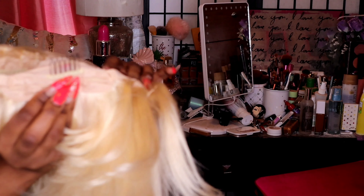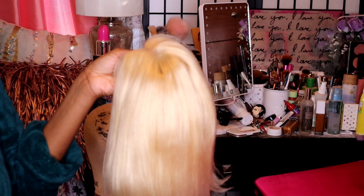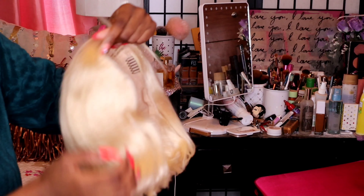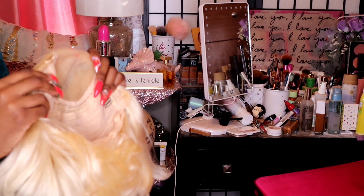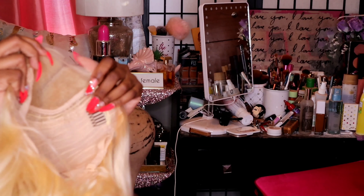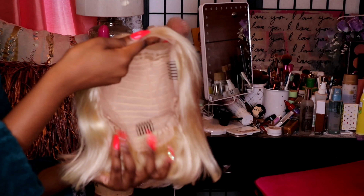I opted to go with the 613 blonde because I thought I could do something funky with the color. Here's how it's looking after I removed all the netting — it's a closure wig with three combs total and two adjustable straps. That golden blonde 613 color — wow, thank you so much Yolissa! Usually companies just give lashes or wig caps, but a full human hair wig? No complaints whatsoever. I'll be doing a look with this in a separate video, so stay tuned.